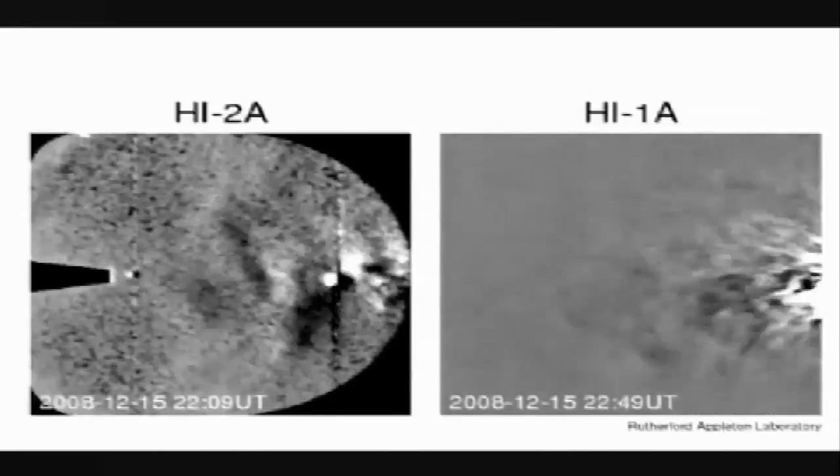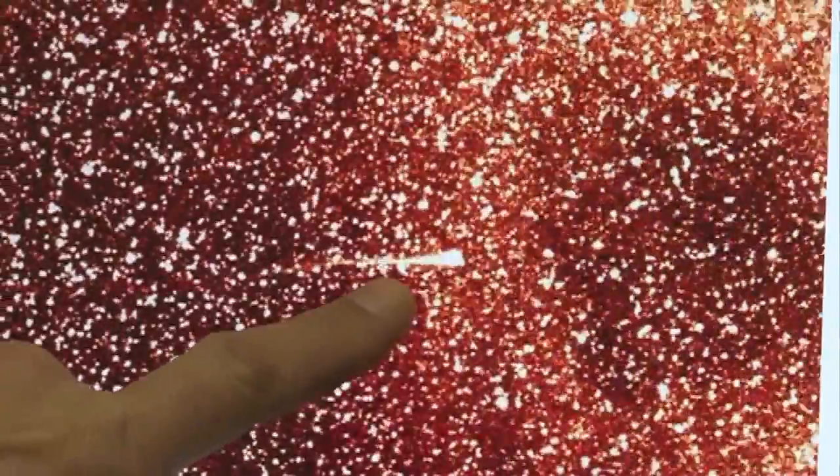We do see some really interesting serendipitous, lucky observations. This is a comet as it comes in towards the Sun — one of these mass ejections goes off, and as it goes past it actually takes the tail off the comet. Another example of just quite how hostile it can be in space around the Sun.